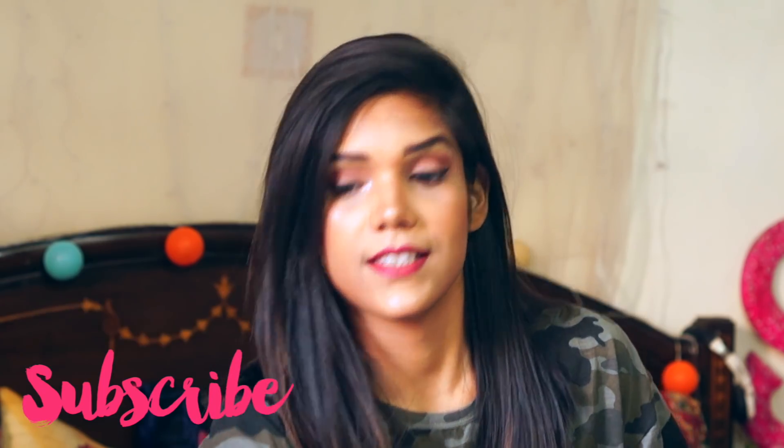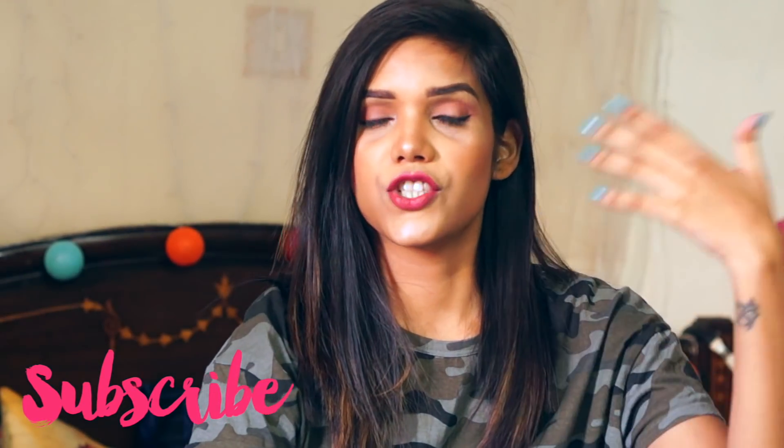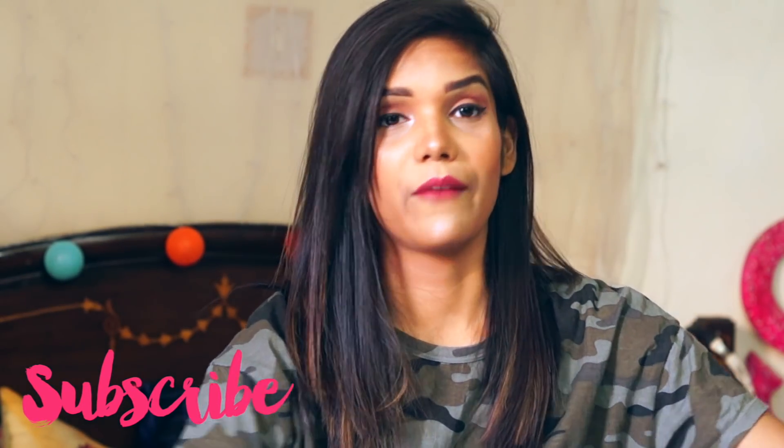Hey guys, welcome to my channel. This is Neha and today's video is all about a Zara and H&M haul. So recently I went to H&M and Zara and there was a crazy sale going on. Everything was on so much discount — it was the end of season sale. So I picked up quite a few things and I thought let's do a haul video which is also a try-on haul. So without much ado, let's just get started.